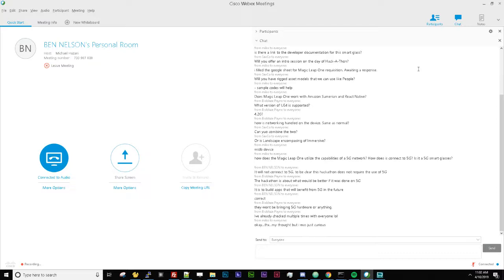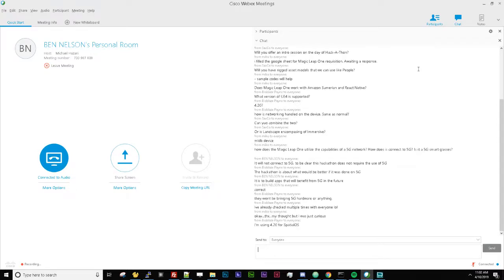What version of UE4 is supported? We go all the way back to 4.19, but the real question is which version of our SDK that build of Unreal will support. You want to grab the latest — 4.22 — because that supports our latest SDK versions 0.19 and 0.20. If you use 4.20, it will only support SDK 0.16, which is far older, so strongly recommend working with 4.22.